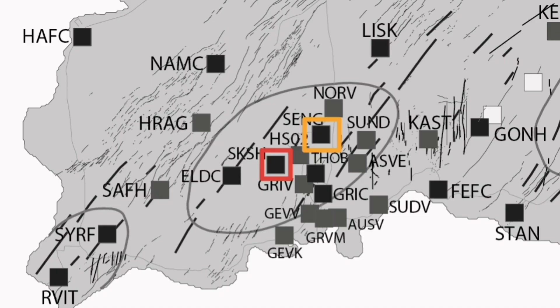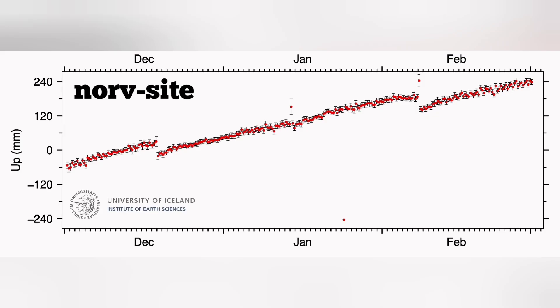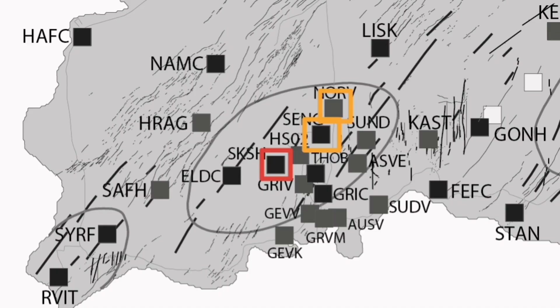We show Svartsengi with a different color — less red, probably orange is more suitable. If you go to the area north of Svartsengi, that is similar to what we have in Svartsengi but not as pronounced as the first one. So we show it again on the map with the color code of orange, as these areas are not rising as much.